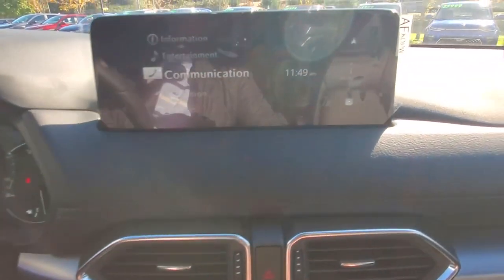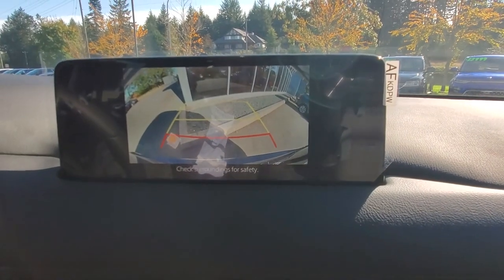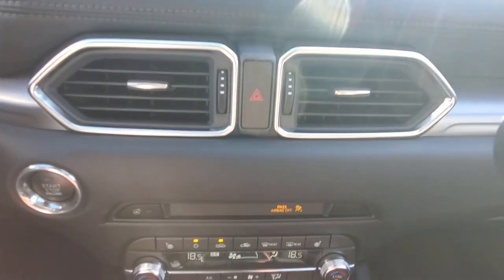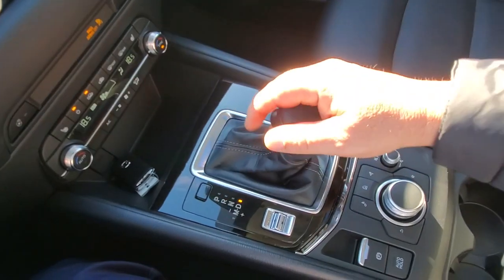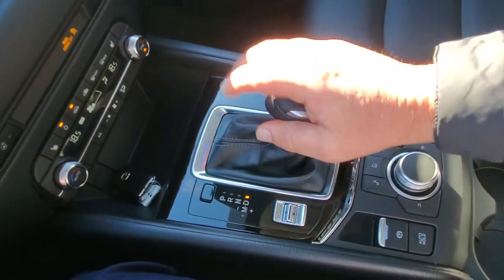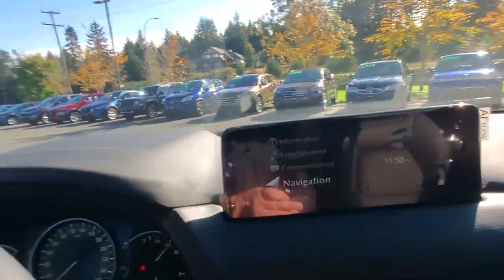Back up front, the infotainment system shows you what's behind you in reverse with a high-definition camera and a grid pattern to help you line up in a parking stall. Down below that you have your hazard lights, dual-zone climate control, heated seats, heated steering wheel, and push-button start. For shifting, you've got park, reverse, neutral, drive on the six-speed automatic, and you can pop it over to the electronic gear selector to shift manually. The HMI commander works like a mouse for the screen to navigate the menus.